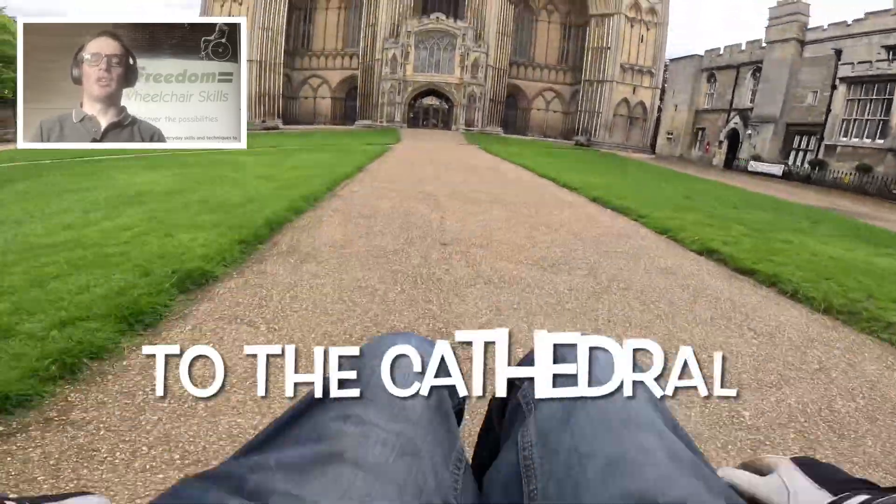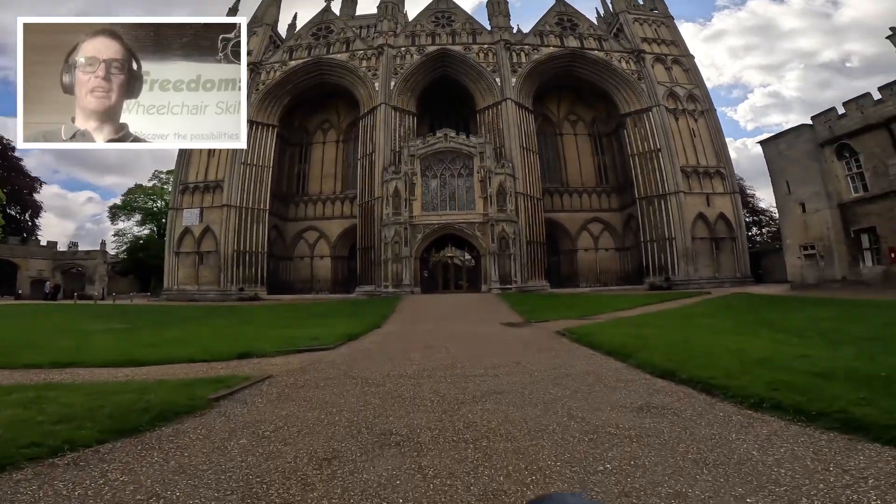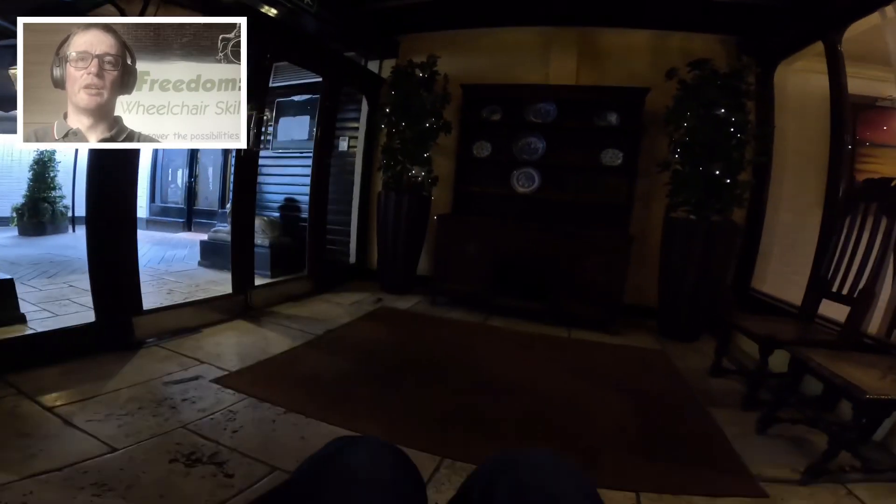So yeah, I was in Peterborough for a Wheelchair Skills session. I stayed over in a hotel down on High Street — really nice hotel, looked a bit medieval, big pictures and portraits of Henry and stuff in there, but yeah, nice hotel.